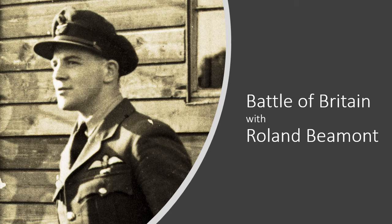Wing Commander Roland Beermont was a 19-year-old fighter pilot who flew Hawker Hurricanes during the Battle of Britain. Here he describes the Hurricane and his first engagement with a mass formation of enemy bomber and fighter planes on the 15th of August 1940.